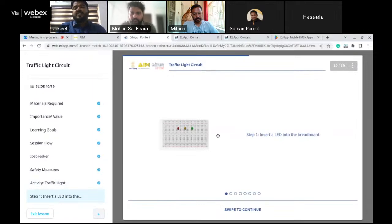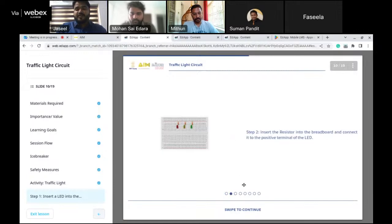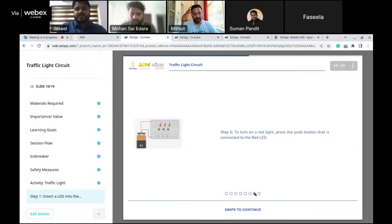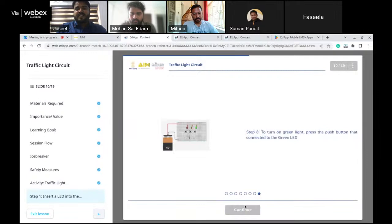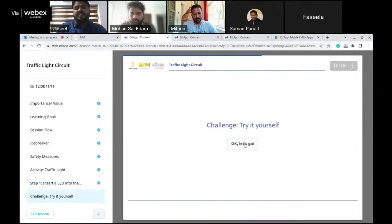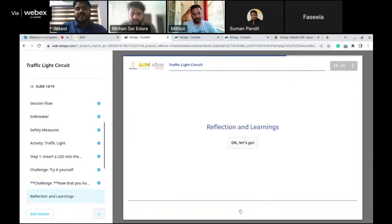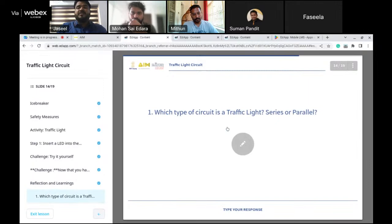In the activity section of Adapt, similar to the PDF, images appear on the left side with instructions — this is Step 1, Step 2, and so on. You can scroll through all the steps. After completing all steps and clicking Continue, it gives you the additional challenge — for example, making something like a real traffic light. The Adapt platform displays the same step-by-step content as the PDF but in a more interactive, screen-friendly format.